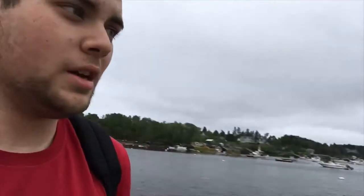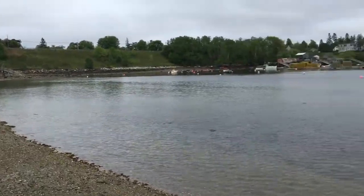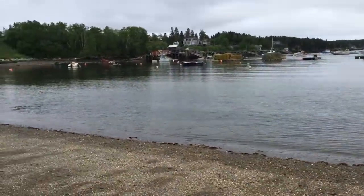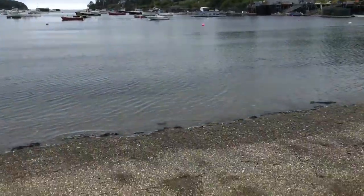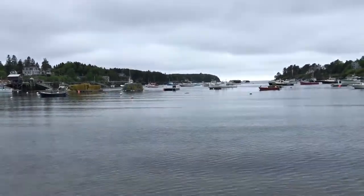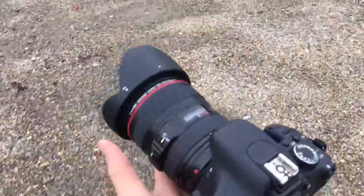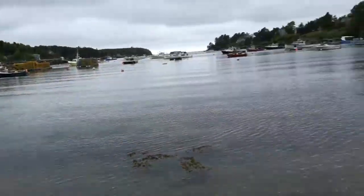Alright guys, so we are here at Mackerel Cove. It's a really nice spot. As you can see, it's a little cloudy out today. This is a really quiet cove — there's a few people so I'm trying to walk away. You can see it's really calm right now, a little cloudy out, but actually pretty cool looking. I've got the 24-105 on right now, and we're going to see what we can grab for some photos.